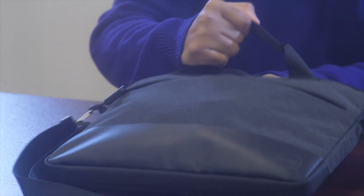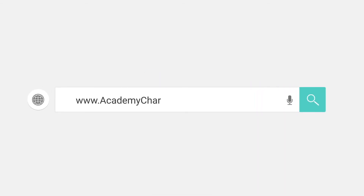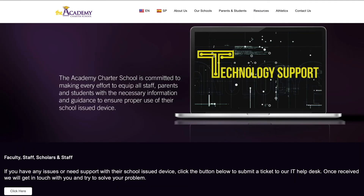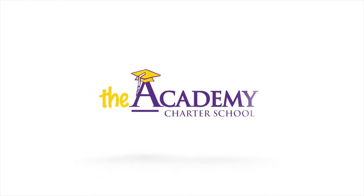Academy-issued laptops should only be used for educational purposes. More information on Academy device guidelines and policies can be found on our tech page on the Academy's website. Following these tips and guidelines will make sure you properly take care of your device, as the Academy is dedicated to creating world-class scholars who will learn today, lead tomorrow, and serve in the future.